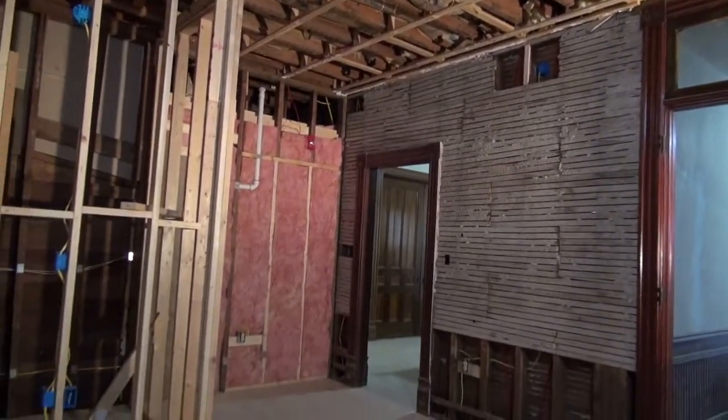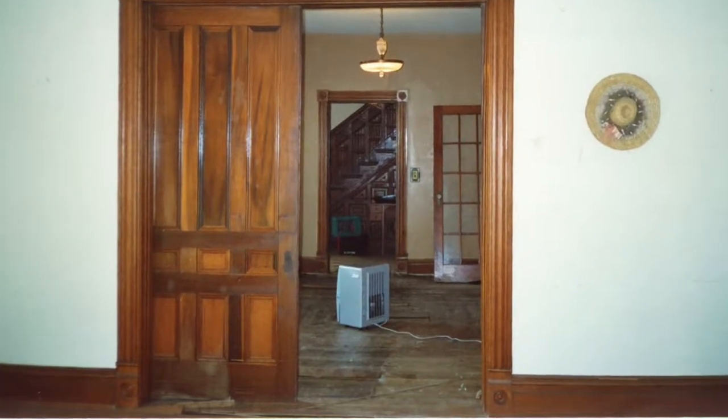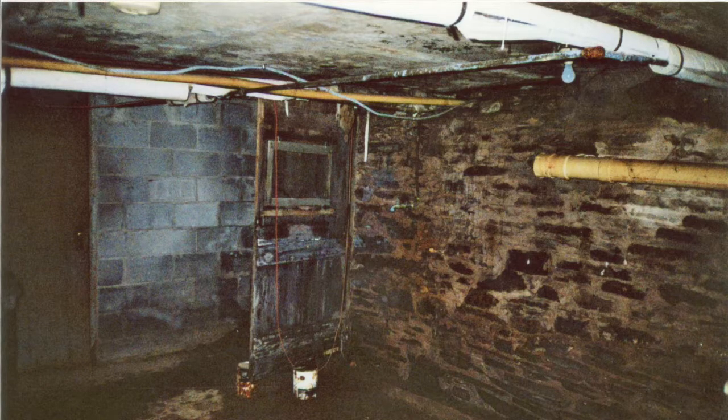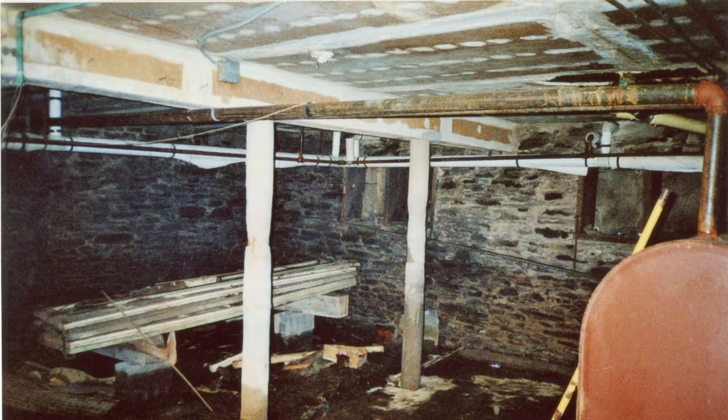The two front rooms had hardwood flooring in them. The dining room and front hall had an older linoleum-style material. All of that was completely saturated — the hardwood floors, the linoleum floors, everything. The water then ran down through the floors into the basement, where all of the ceilings had drywall on them. That drywall had been required for fire purposes when the building was converted into a rest home. All of that drywall soaked through, and it was just an absolute mess.